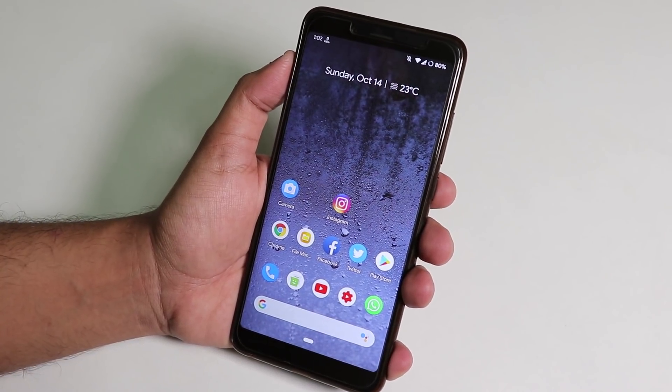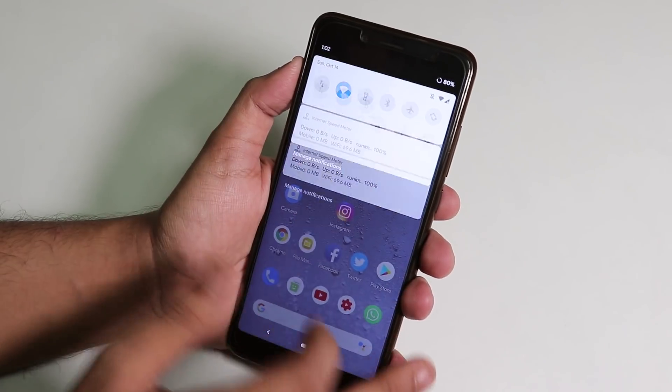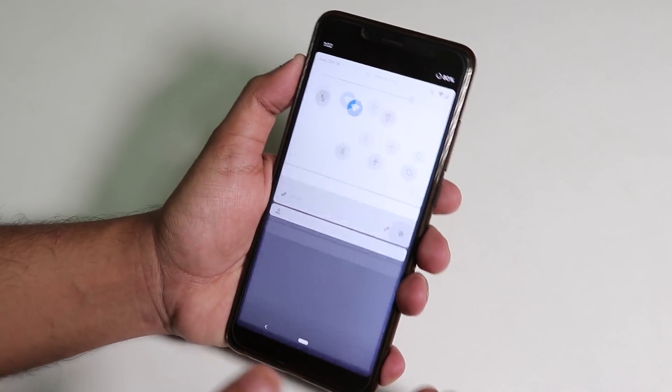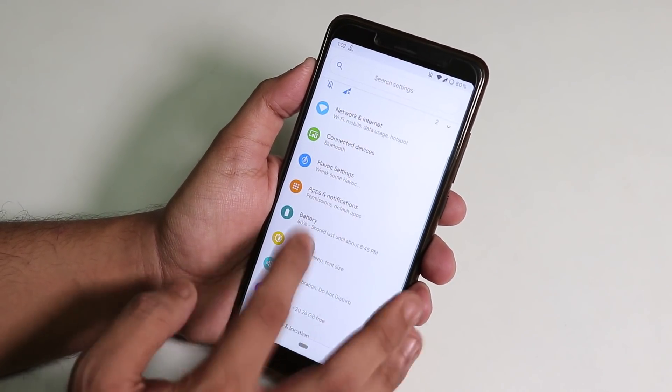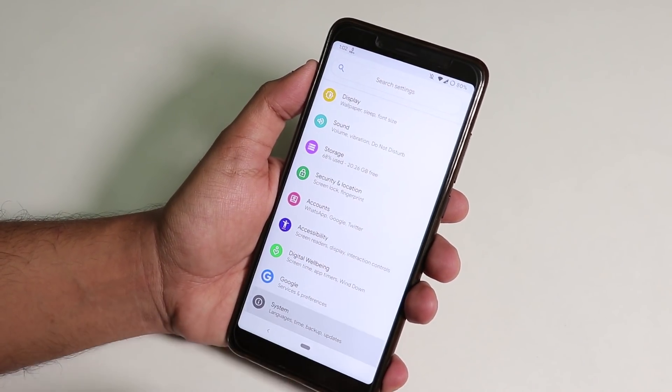This is Havoc OS 13, October 2018 build on the Redmi Note 5 Pro. Let me show you the settings panel quickly — as you can see, the settings panel is colorful as per Android Pie.